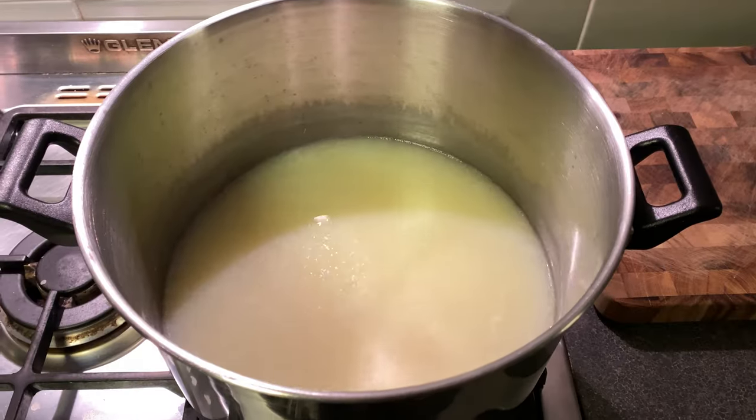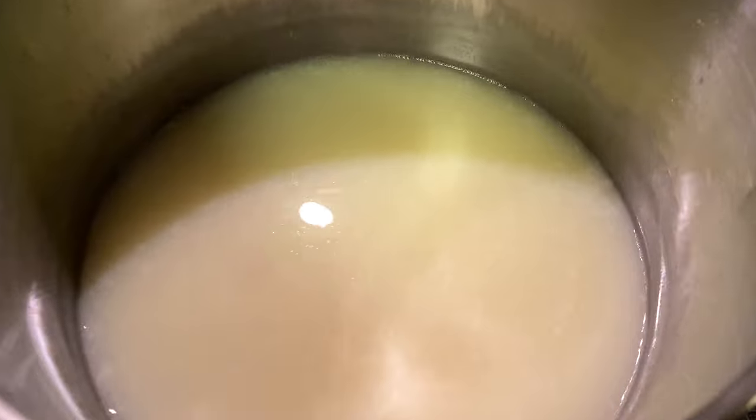Well, G'day Curd Nerds! Let me start by asking you a question. Do you make lots of cheese like I do? Do you have an abundance of whey? Are you sick of pouring it down the drain and wasting this precious resource? Then this video is perfect for you!